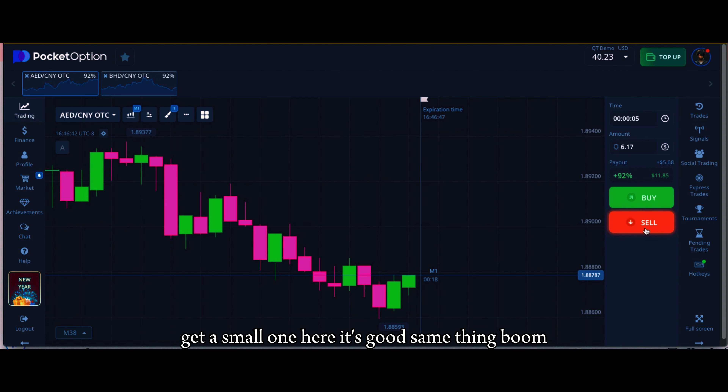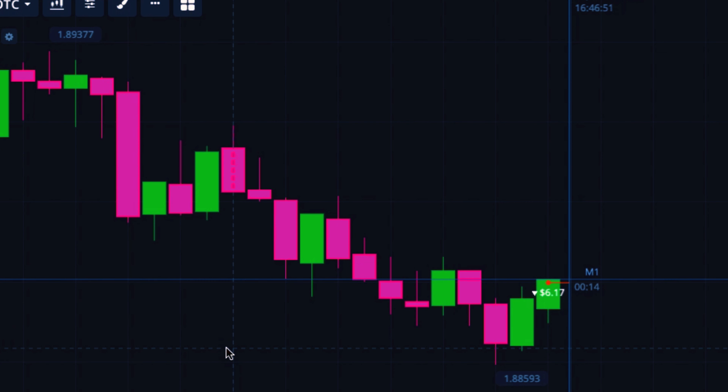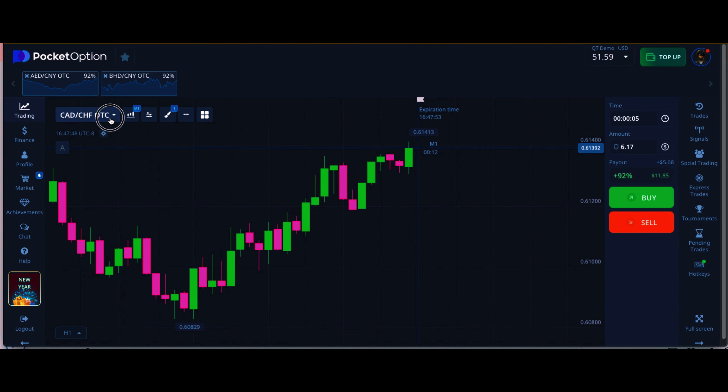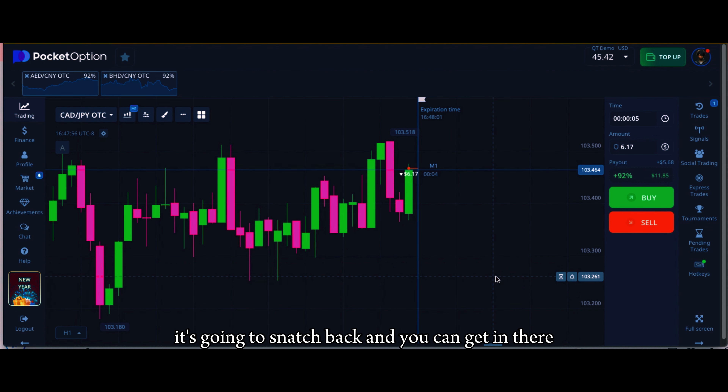Got a small one here, it's good — same thing, boom. Waiting for it to reject — and there it is. It's going up, going down, either way it's an aggressive candle and you know it's going to snatch back and you can get in there.